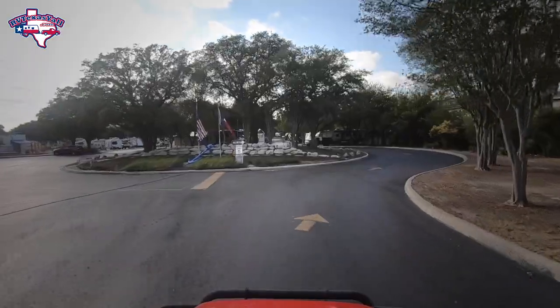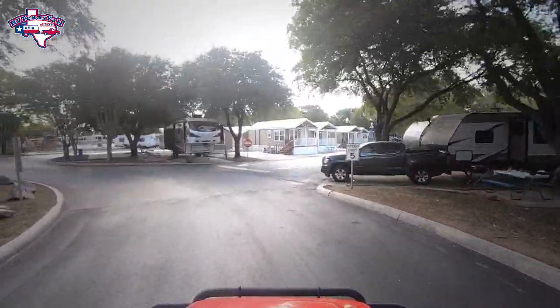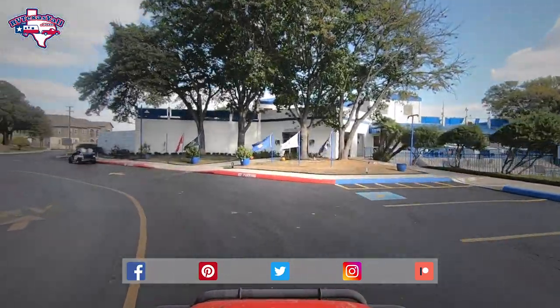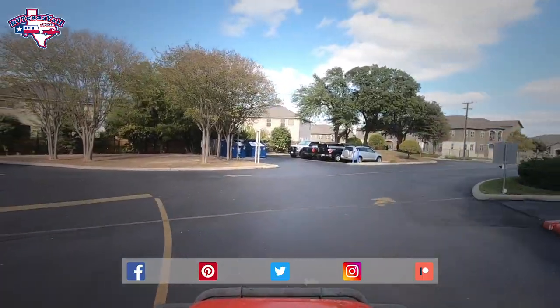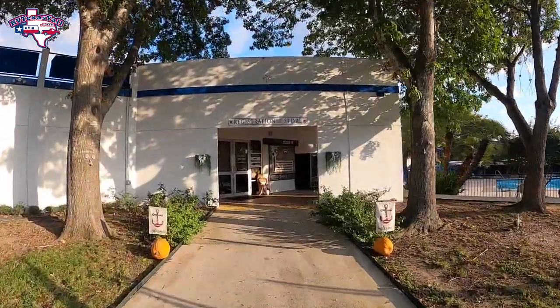One of the unique things about Admiralty RV Resort is this roundabout where you check in. You just follow the arrows around, park your RV on the side of the roundabout, and go right into the office. It's great because when you've got a lot of people arriving at the same time, you don't have to worry about being stuck out in the street. It really helps the check-in process.